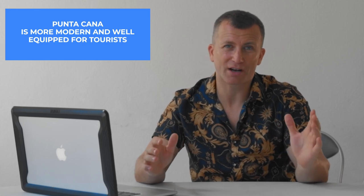Package prices can be cheaper in Puerto Plata, so it's up to you to decide. Both destinations are similar but different in terms of infrastructure. If you're going to an all-inclusive hotel, it'll be almost the same experience. Punta Cana is more modern and developed right now, while Puerto Plata has its own tropical vibe.